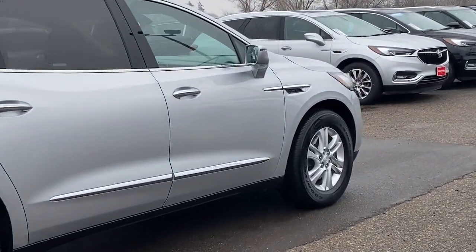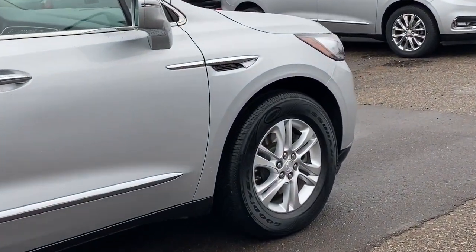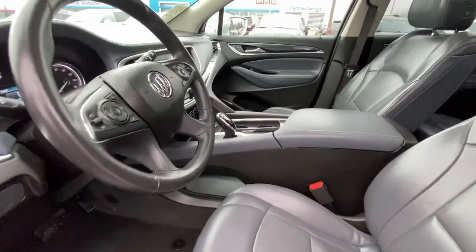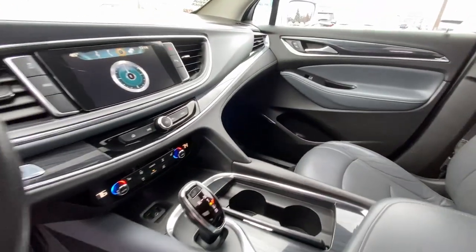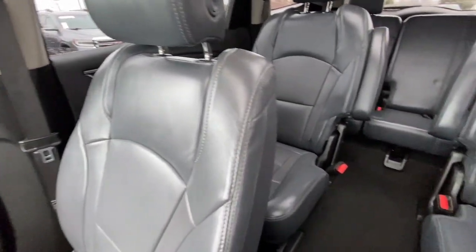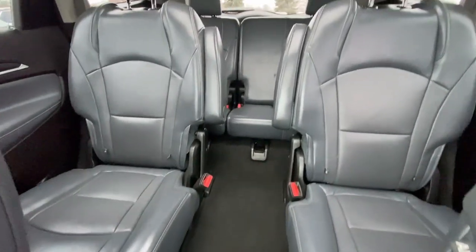These are just some of the great options this vehicle comes with: hands-free liftgate, moonroof, keyless entry, all-wheel drive, satellite radio, keyless start, power liftgate, power passenger seat, heated mirrors, and remote engine start.